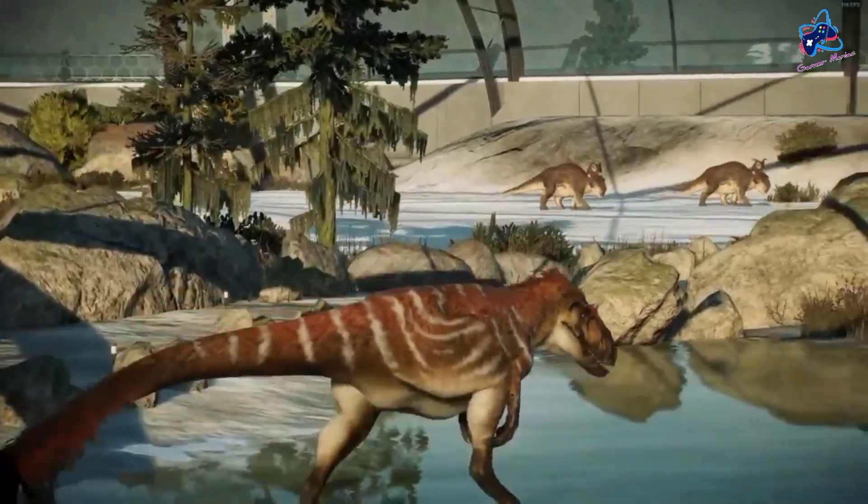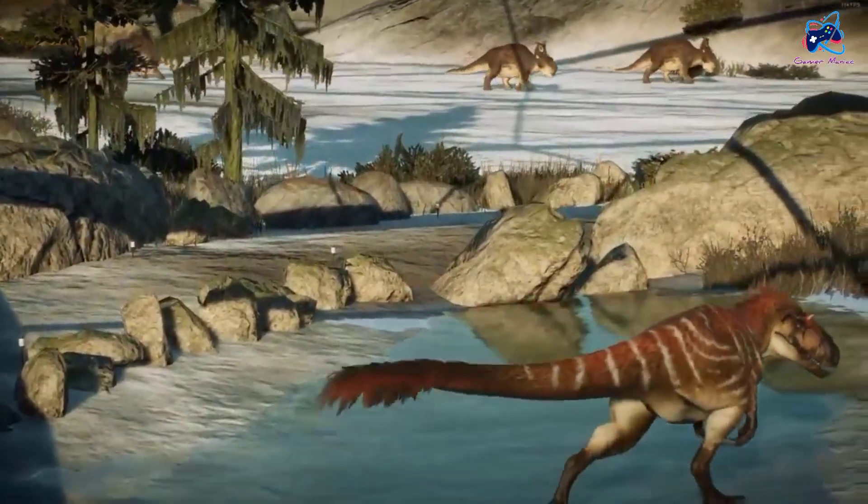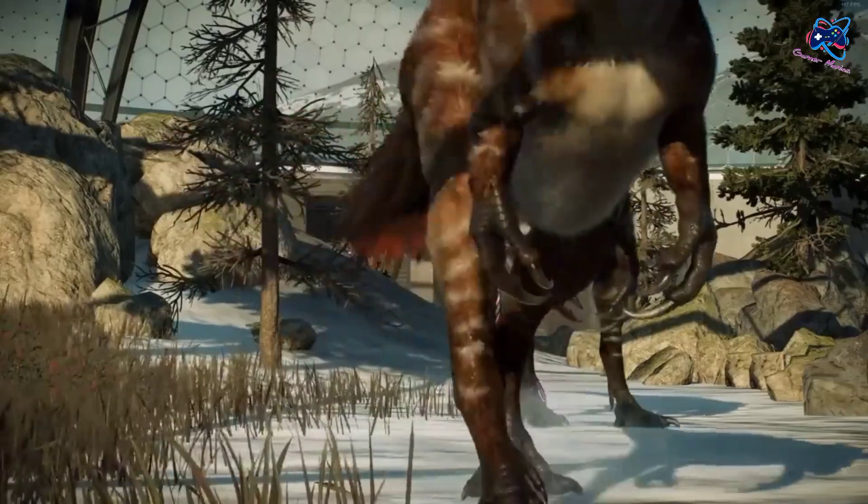Hello Gamer Maniac and Dino Lovers, welcome back to my channel, and this is Aperolcanthosaurus.